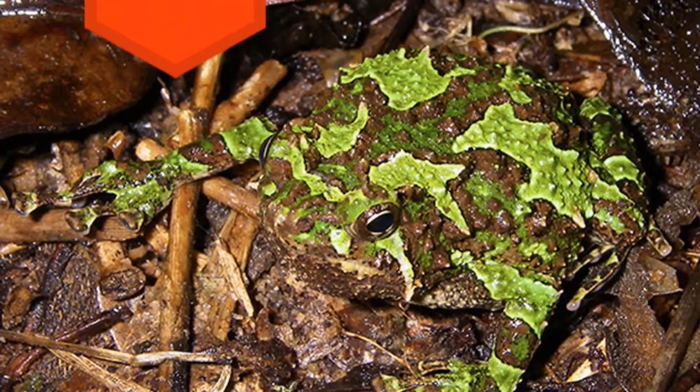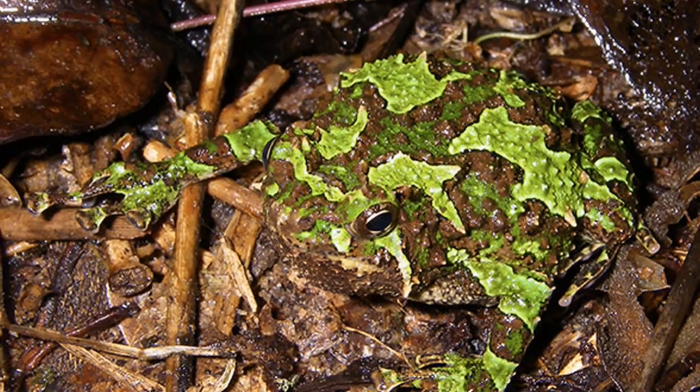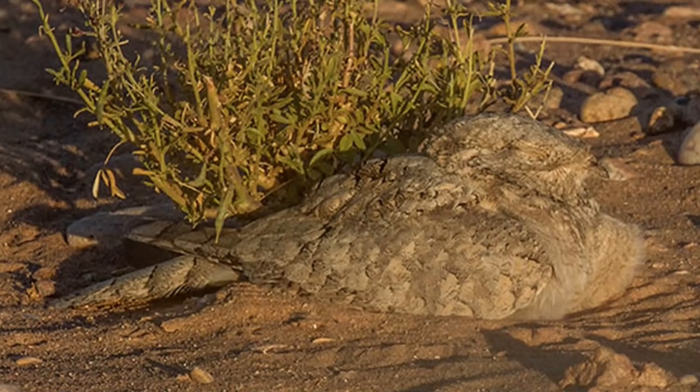10. Scafiophrine spinosa — Found in Madagascar, this frog is threatened by habitat loss.